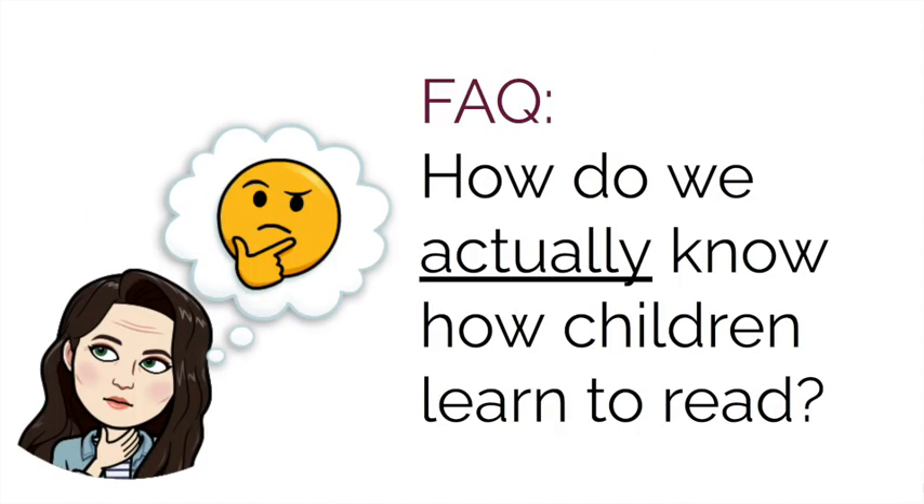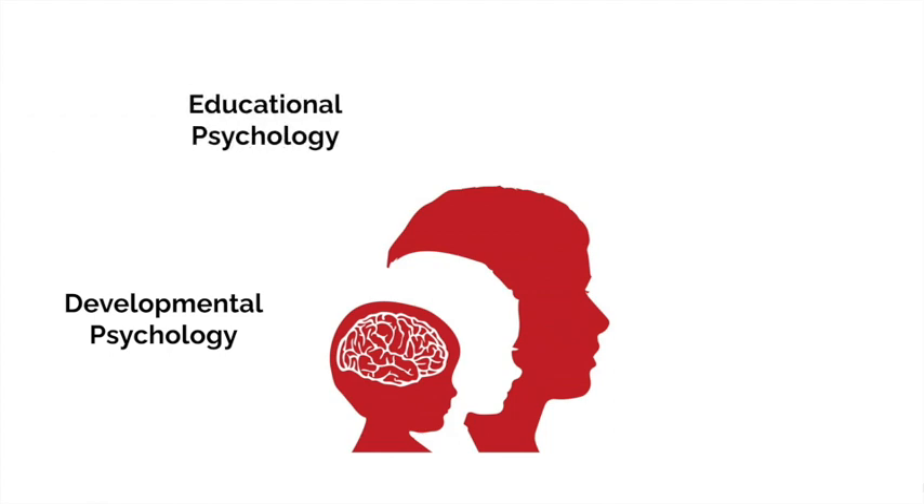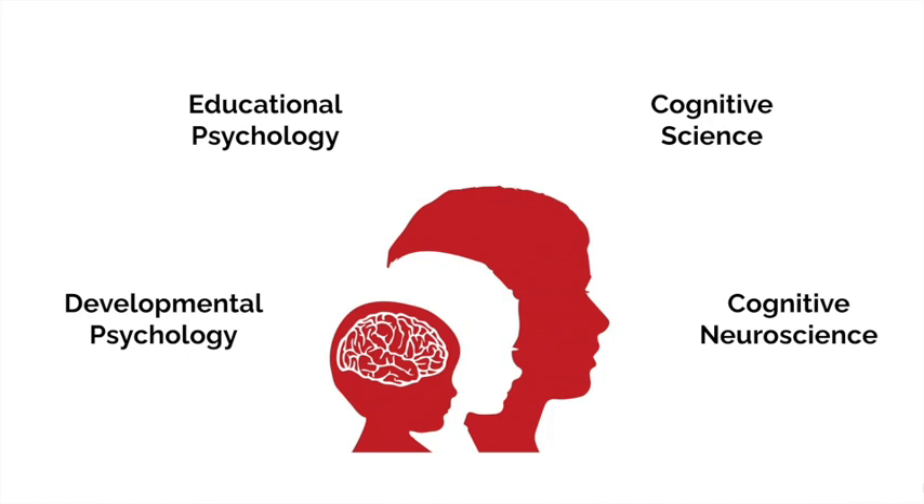Teaching reading is complex and learning to read is challenging. So where's the proof? How do we know this? Evidence to guide our literacy practice is stronger than it has ever been before. The science of reading is a body of research that incorporates insights and research from developmental psychology, educational psychology, cognitive science and cognitive neuroscience. The science of reading has shown us what works, what's needed and where we should start.